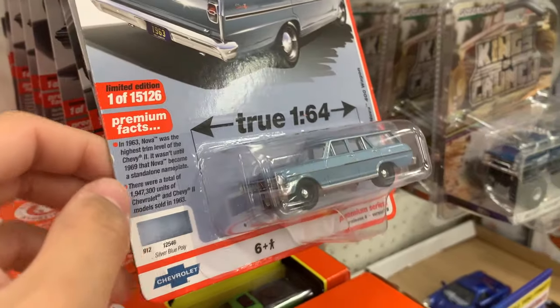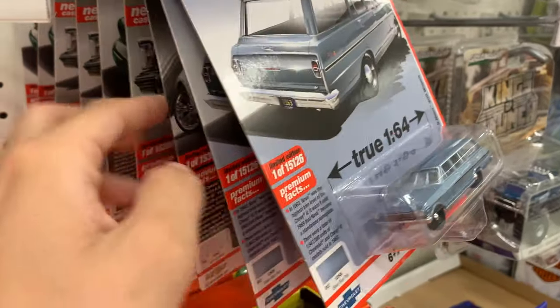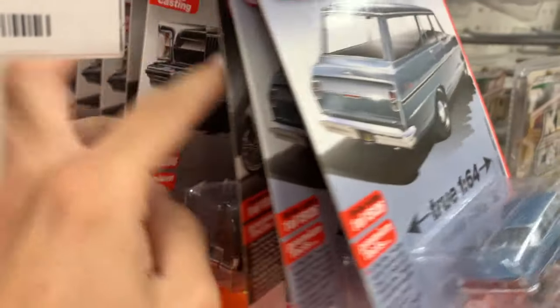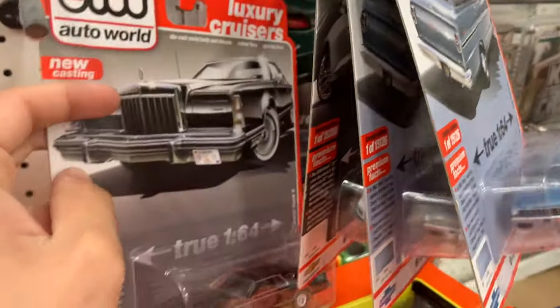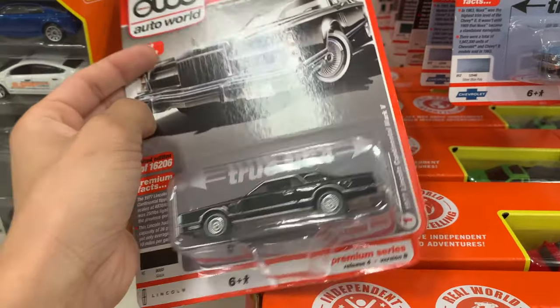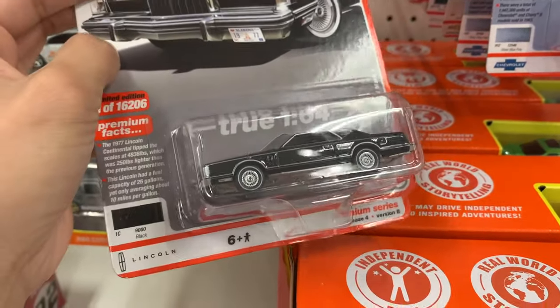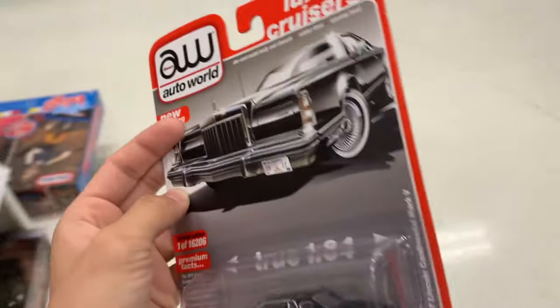I just took a peek at the Hot Wheels and honestly they really didn't have anything good — just the leftover stuff from the previous cases and loads. But they do have some model cars, and I normally don't collect these because my wallet would just explode. But I have to admit, this Lincoln is pretty sick. This is basically my dream car, so I'm definitely going to pick up one of these.